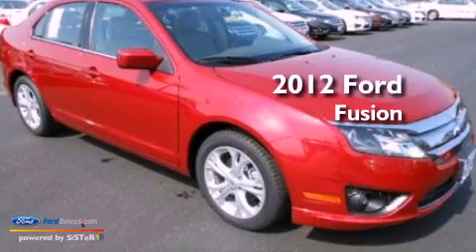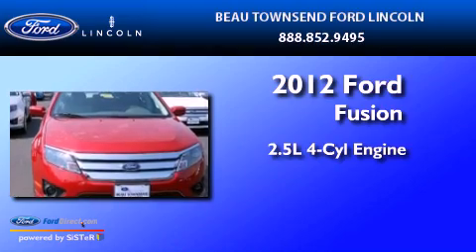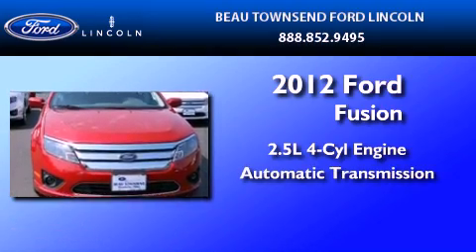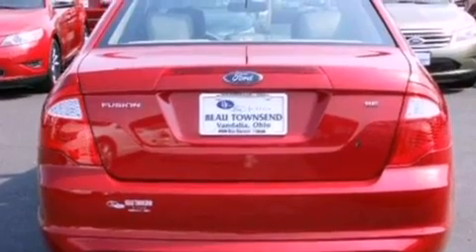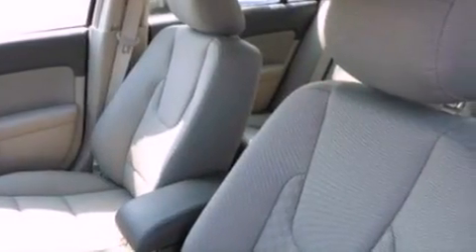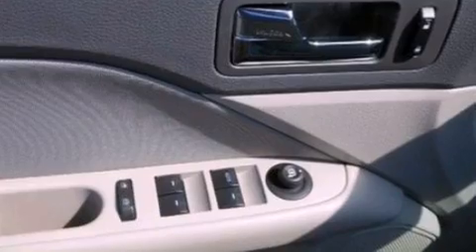This is a brand new 2012 Ford Fusion. It has a 2.5-liter four-cylinder engine and an automatic transmission. Its top features include a double wishbone independent front suspension, a low tire pressure indicator, Sirius satellite radio, aluminum wheels, and traction control and stability control systems.